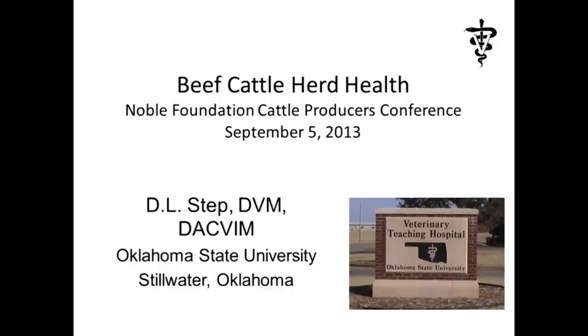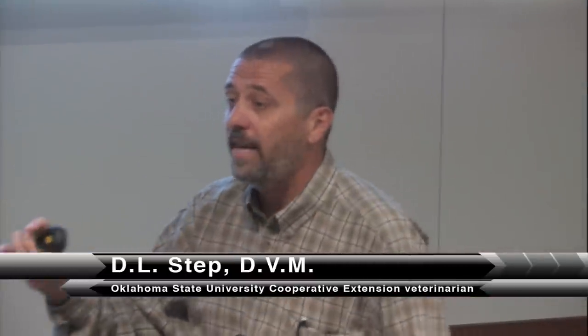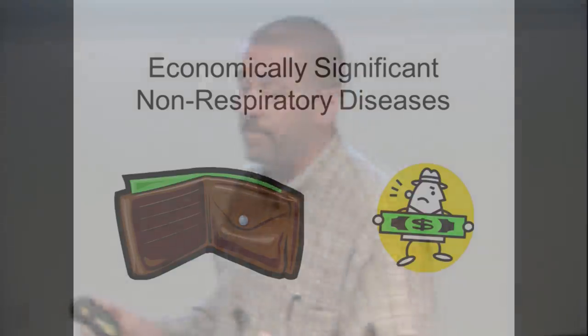I'd like to talk about a couple of more recently encountered diseases in cattle. From what I've heard out in the hallway and from animal health company representatives, they've experienced these in this part of the country also. I also call them non-respiratory diseases. I do a lot of research, and one of my special interests is respiratory disease or shipping fever pneumonia in cattle — we do a lot of that work at OSU. But two diseases I thought would be very interesting, and I'm getting a lot of calls this year in 2013.